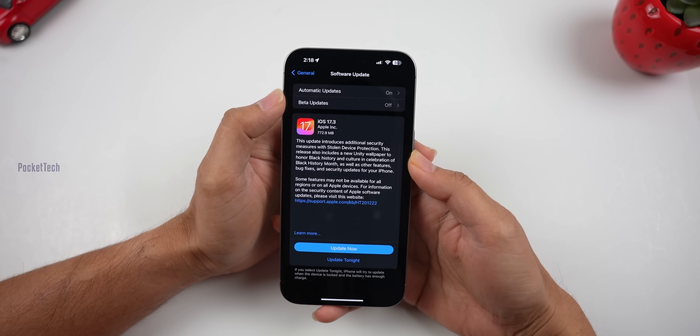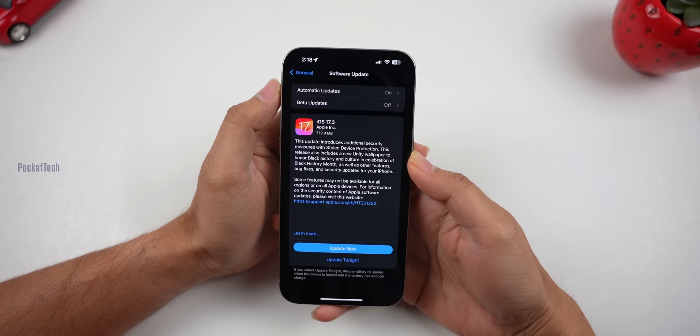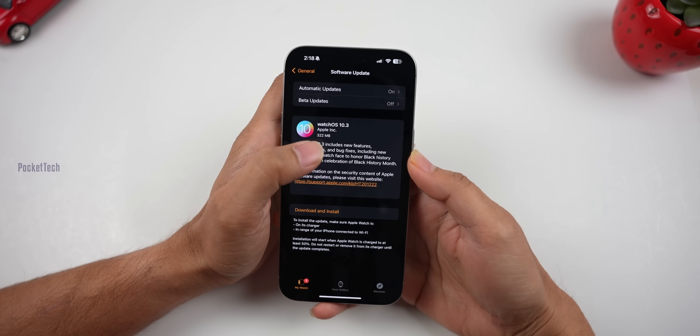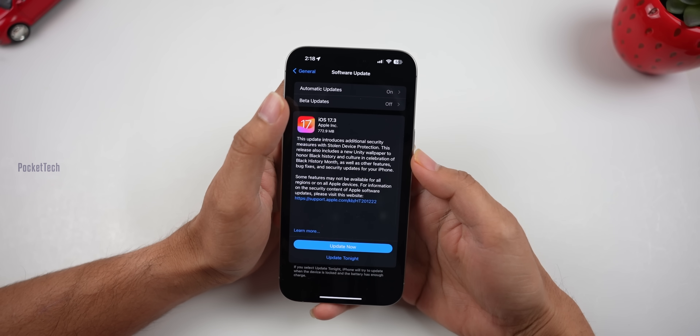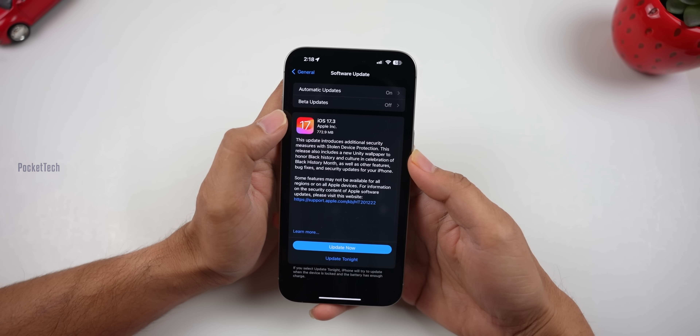Hello everyone. Last night Apple released the iOS 17.3 update. This is Part 2. Also released are WatchOS 10.3 and iPadOS 17.3, released for Apple devices. We'll cover the latest features and new changes in detail. So let's get started.